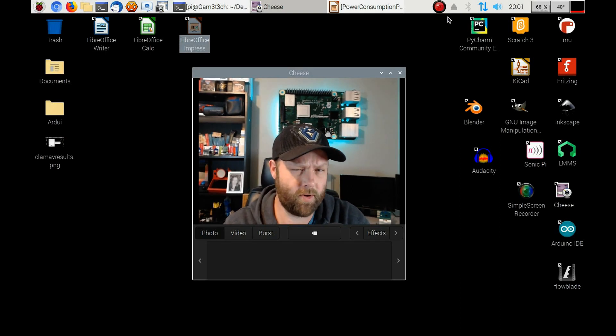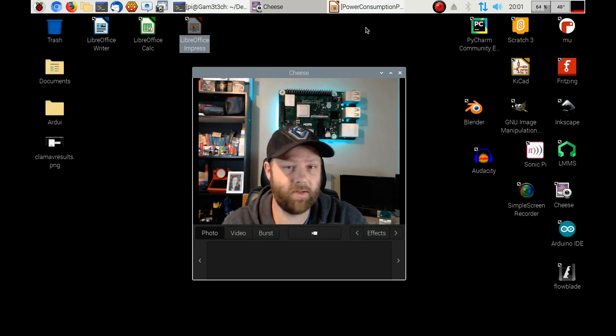What's going on everyone? Today we're just doing a quick update on my 30 days with the Raspberry Pi and the power consumption. Now let's have a look at the chart to see if we're on course.